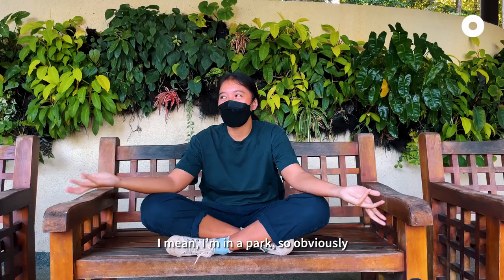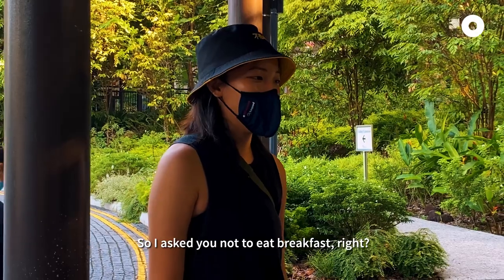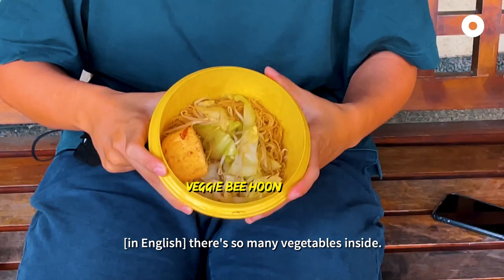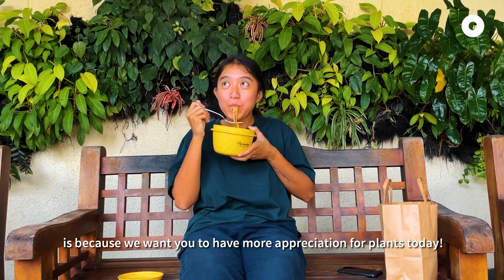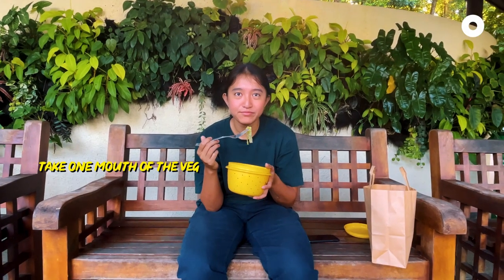Do you know why you're here today? I mean I'm in a park, so obviously it's park related. The other thing is that I'm not eating. But I don't eat vegetables. I like vegetables so much — not really. What's the reason you asked me to eat vegetables? Because we want you to have more appreciation for plants today. Take one mouthful of the vegetables.